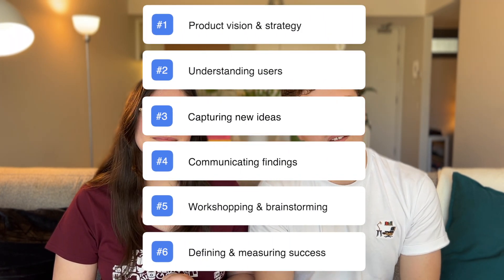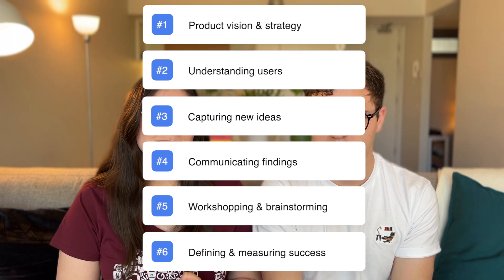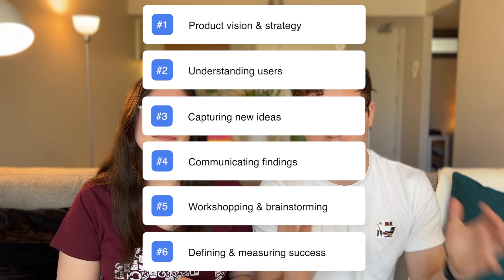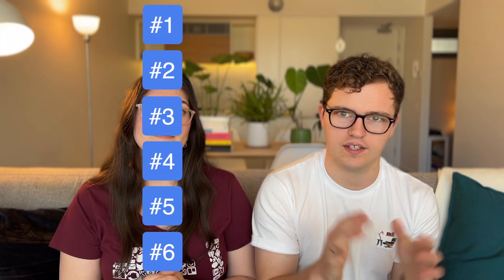Those stages are: creating strategy and product vision, understanding users and sharing that understanding with our teams, capturing new ideas for features, communicating what we know and what we find out, workshopping and brainstorming, and defining and measuring the success of the things that we build. As a bonus, we'll also talk about some of the tools that we use to help us get things done regardless of what we're doing — just the tools we use in our day to day.